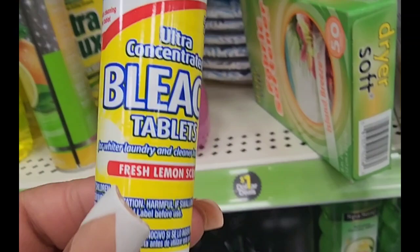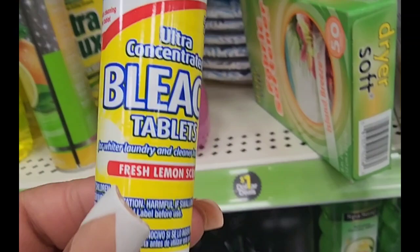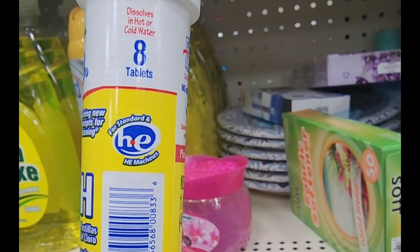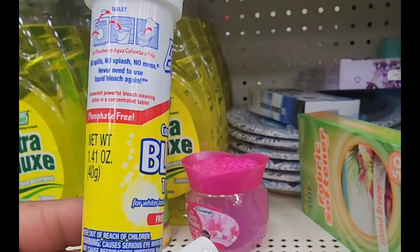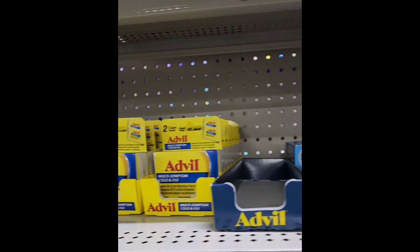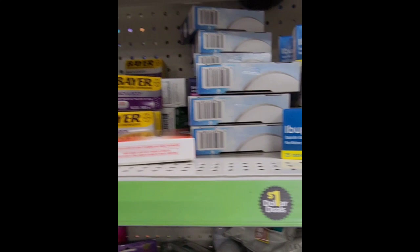Every location has different items, which is pretty cool. From a company called Evolve, they have ultra concentrated bleach tablets for whiter laundry and cleaner hard surfaces, fresh lemon scent. It's compatible with HE and standard machines, dissolves in hot or cold water — no spills, no splash, no mess. Never need to use liquid bleach again.